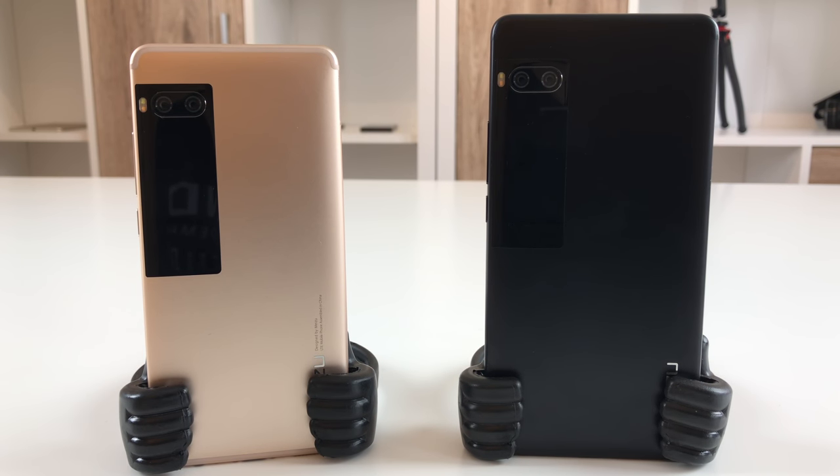There are two versions: the Meizu Pro 7 which has a 5.2 inch screen, and the Meizu Pro 7 Plus which has a 5.7 inch screen. The Meizu Pro 7 Plus is available in two different versions, and both have the Helio X30 processor.